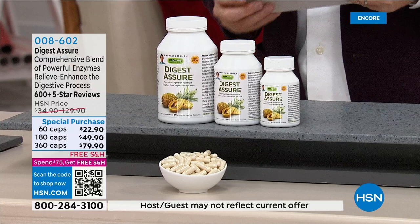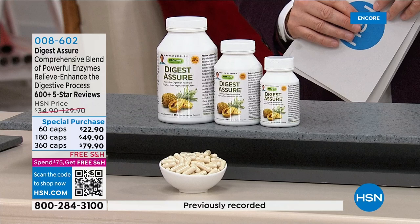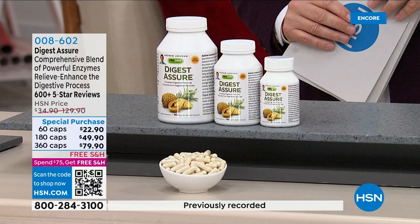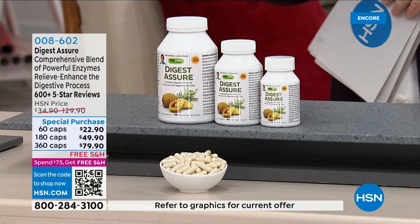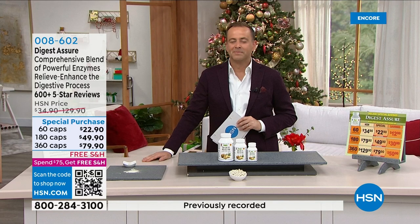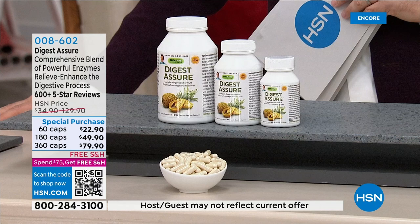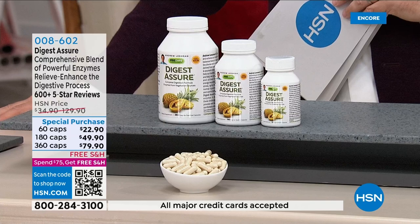All Digest Assure contains is enzymes — nothing else. The only reason we can eat food and have that food become part of our body is enzymes. Every molecule of every person you see is something they ate. We eat chicken, fish, lamb, beef, fruits, vegetables, and legumes — our body has the capacity to engage in this incredible industrial process. When you think of digestion, we are secreting acid that if you put it on the hood of your car, it would melt through it.